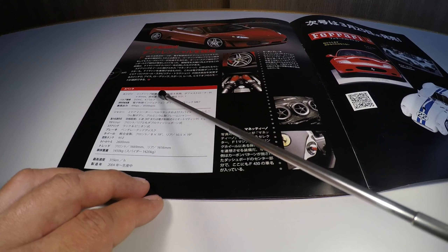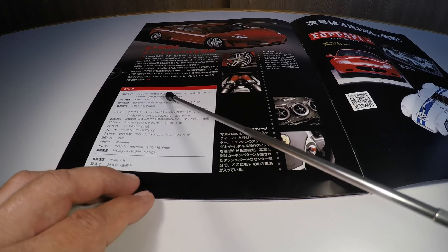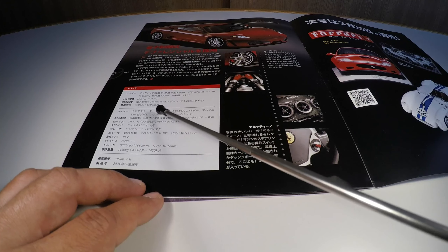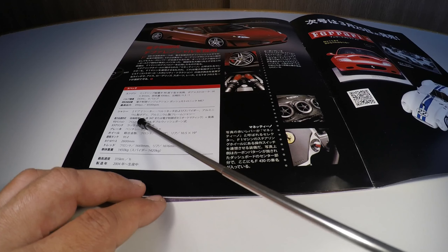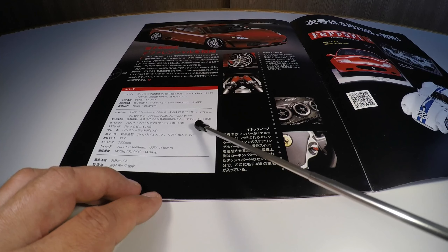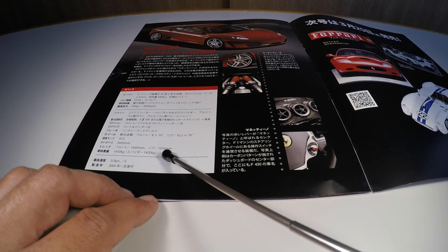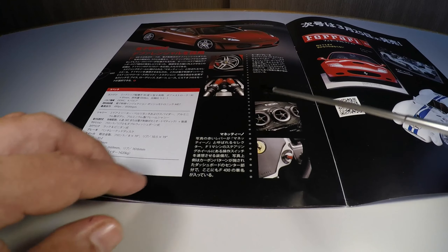The F430's specifications: a V8 engine at 90 degrees, mid-mounted, with 4,308 cc — a 4.3-liter — dual overhead camshafts, four valves per cylinder, Bosch Motronic ME7 injection, producing 490 PS at 8,500 RPM. It's a two-door, two-seat berlinetta, also available in a Spyder version. It comes with a 6-speed manual gearbox or semi-automatic with paddle shifters. It has a 95-liter fuel tank, weighs 1,450 kg (1,420 kg for the Spyder), reaching 315 km/h. Produced from 2004 onward.